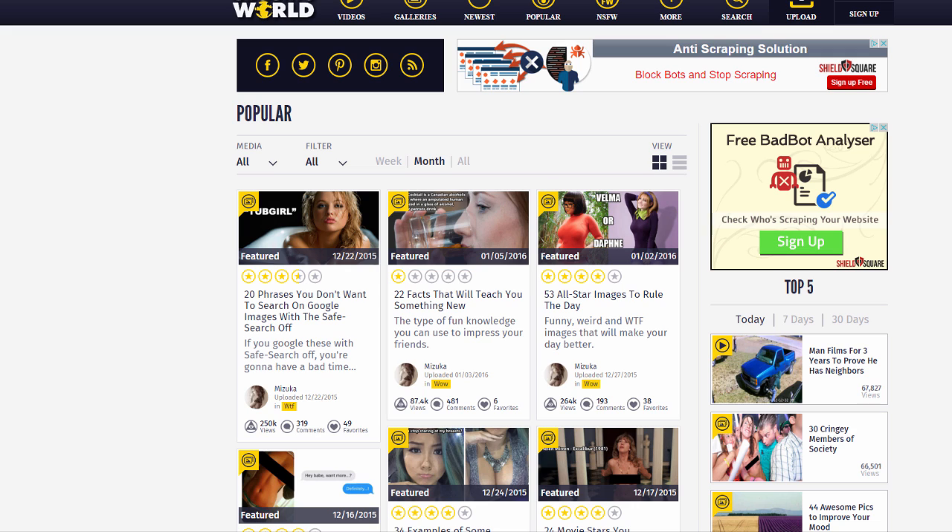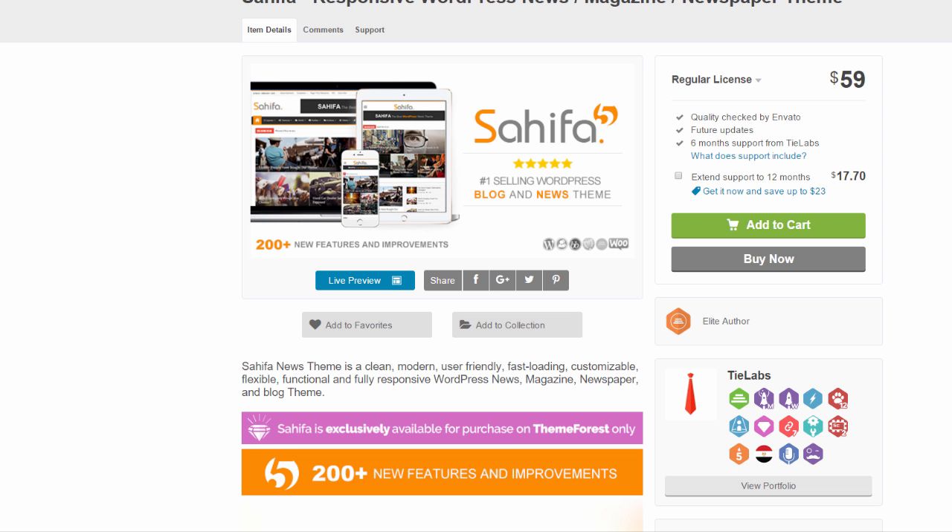Another alternative is to look for ready-made content sharing websites with voting, user profiles, and top lists. Below is a link to a great example. The name of it is Sahifa. It's a very popular theme that you can fully customize, and it's set up to be similar to eBondWorld, as you can see.